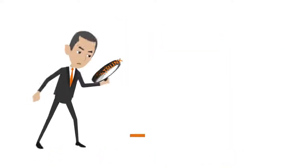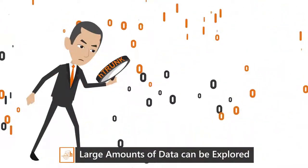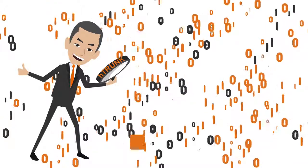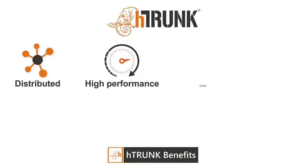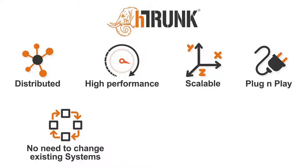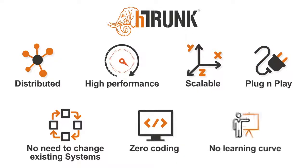Historical and archived data can be loaded into the data lake, which means large amounts of data can be explored without impacting the core banking system. H-Trunk helps in building a distributed, high-performance and scalable system. It's plug-and-play, so there's no need to change any of your existing systems.